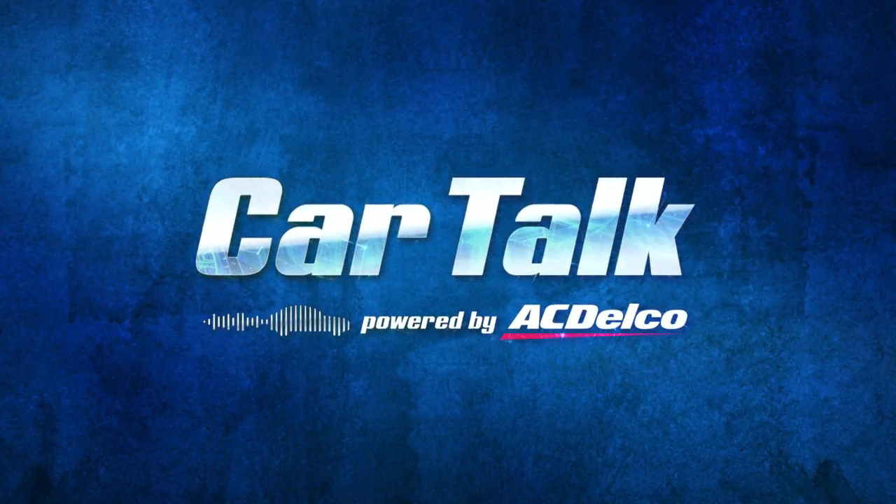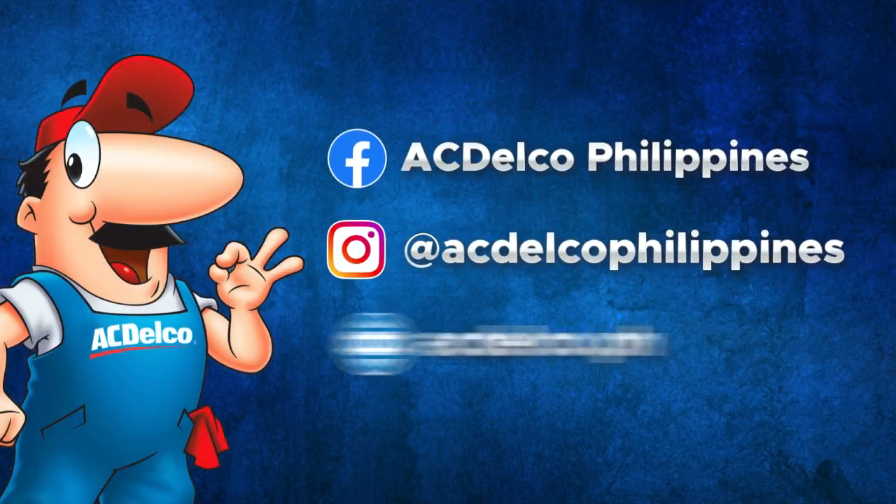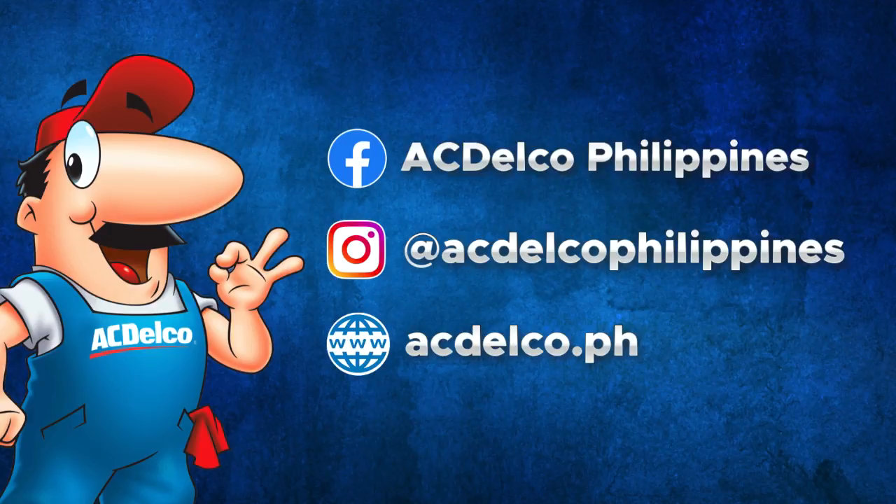So there you go, guys. Hope this helps. Do watch out as we answer more questions in the weeks to come. You may send us a message at our official Facebook or Instagram page at ac.com. That's it from us. Stay safe, take care, and have a great rest of the day.